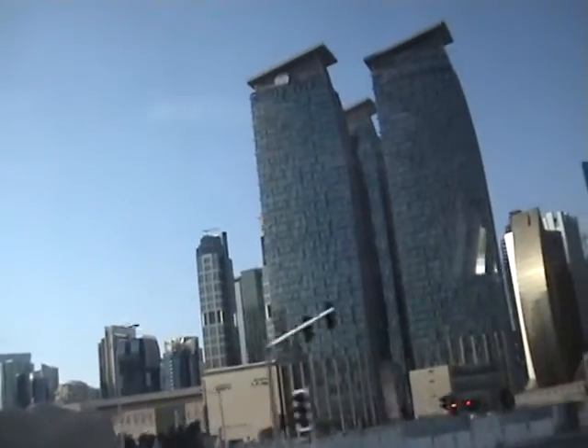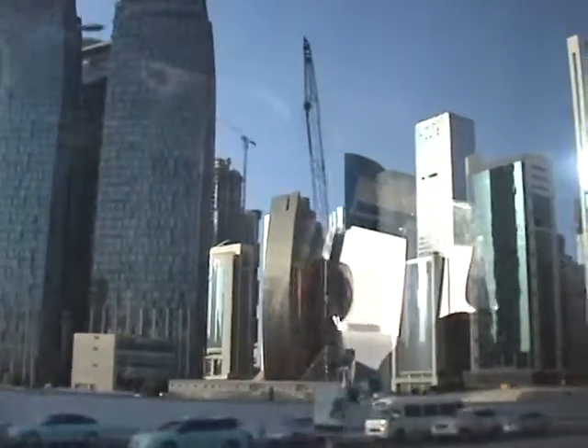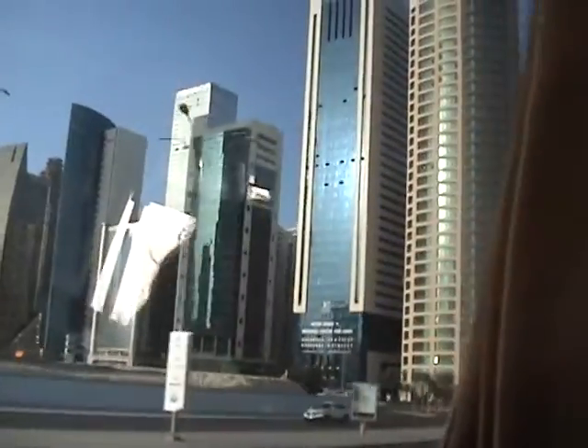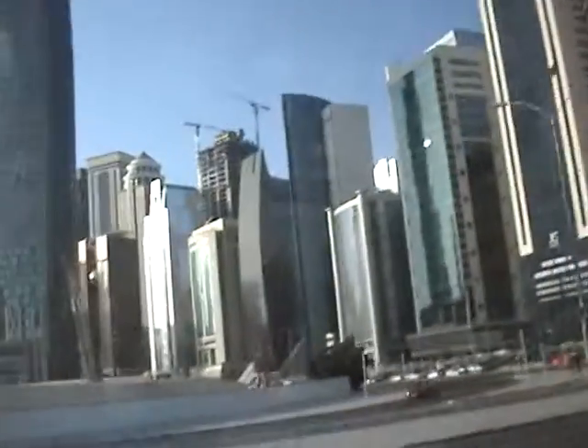This twin tower — on the left hand side is City Center Rotana Hotel. On the right hand side we have some hotels, including Hotel Four Seasons Doha and Hilton Doha on the right hand side.